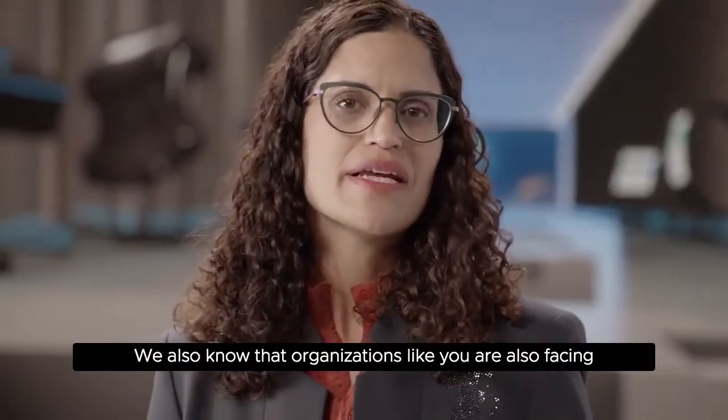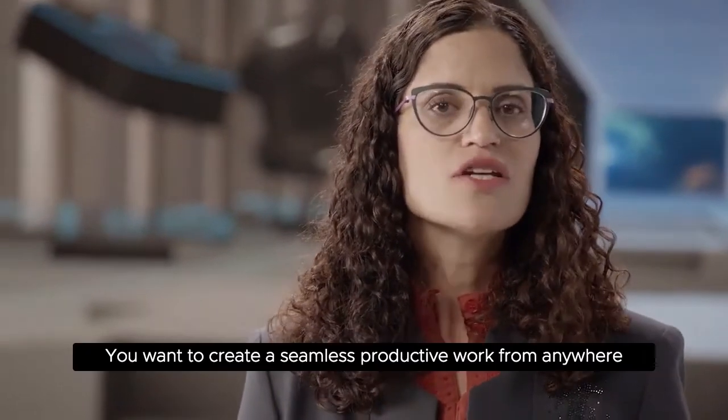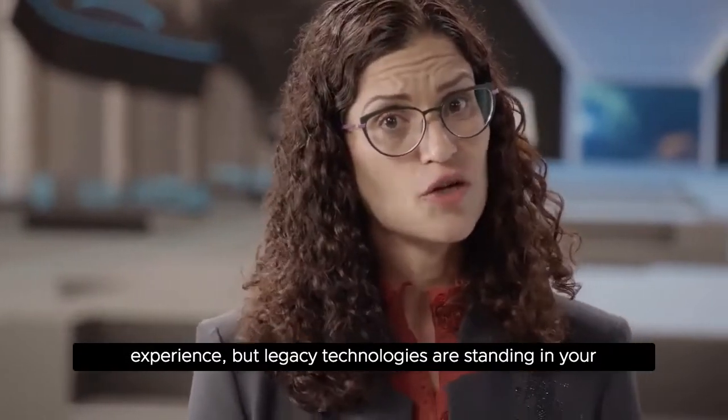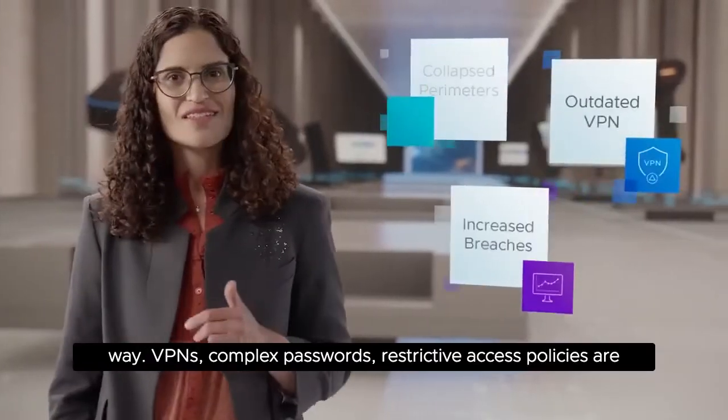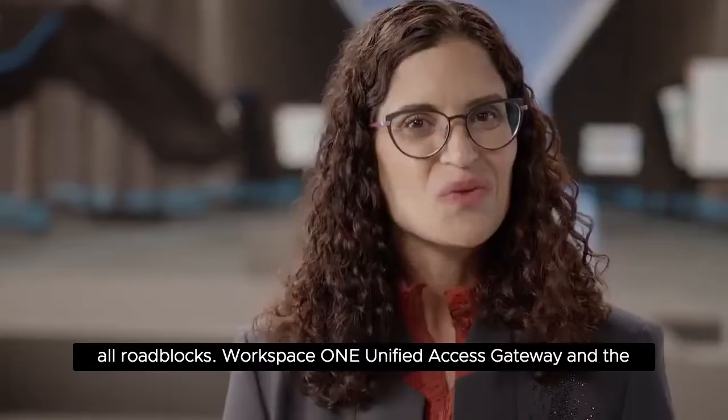We also know that organizations like you are facing security concerns. You want to create a seamless, productive, work-from-anywhere experience, but legacy technologies are standing in your way. VPNs, complex passwords, and restrictive access policies are all roadblocks.